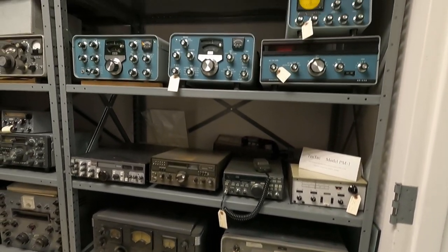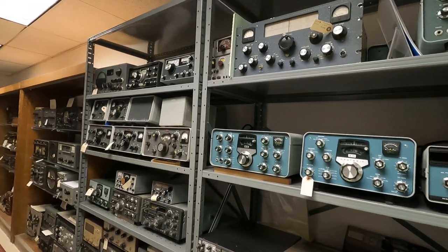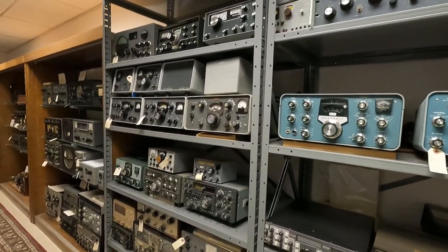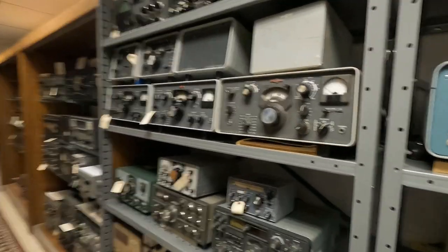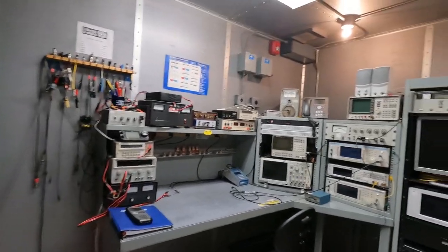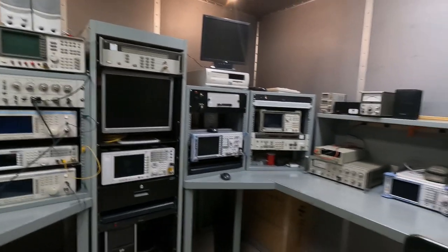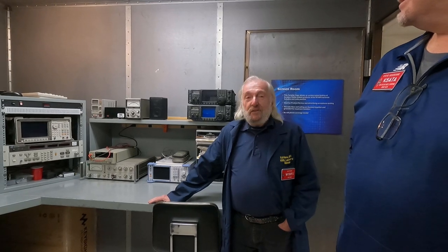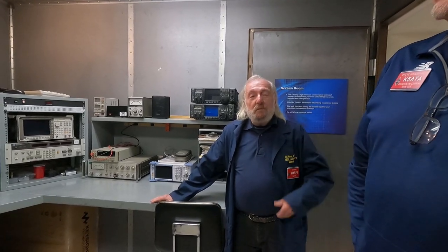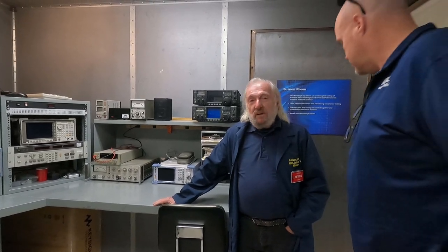I've got a couple of these at home too — just got to find some time to work on my stuff. One of these days I'll get one of these since I work for the company. Next, we bumped into W1RFI, Ed Hare, who is the engineering manager at ARRL. He was nice enough to do a quick walkthrough of the test room where all the radios are tested, and then talked a little bit about some of the engineering projects that ARRL has done over the years.